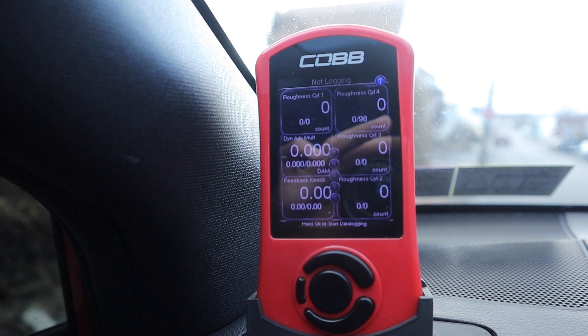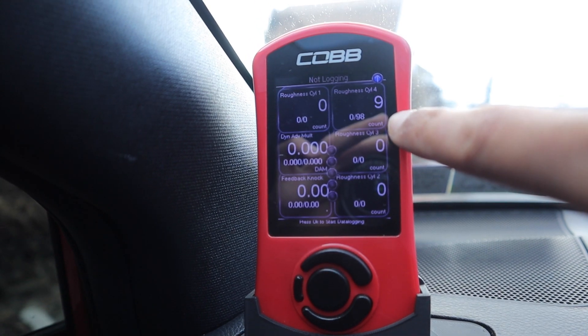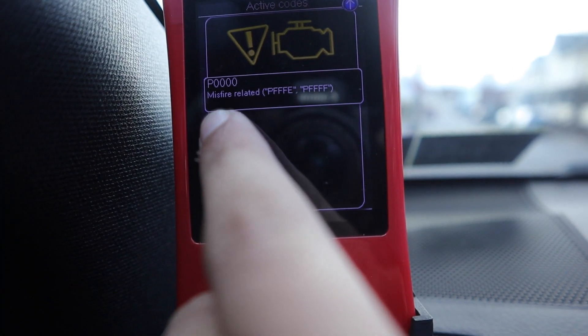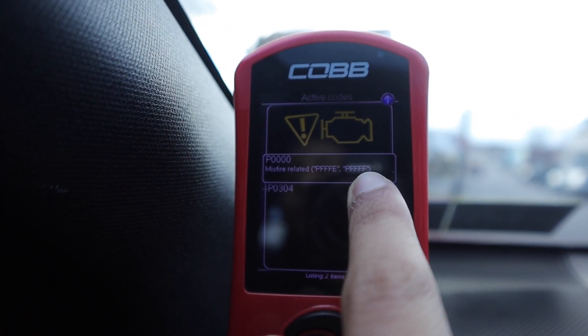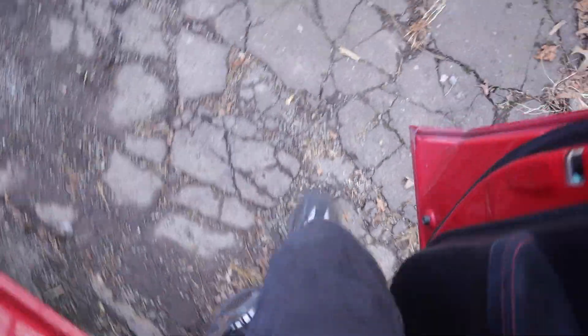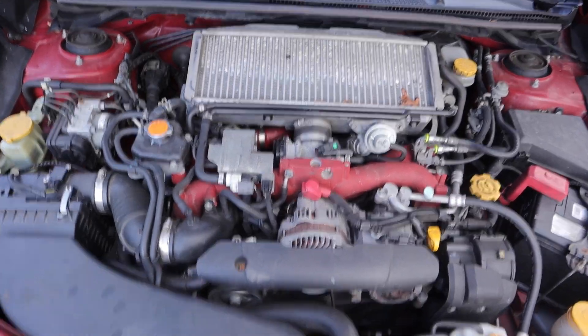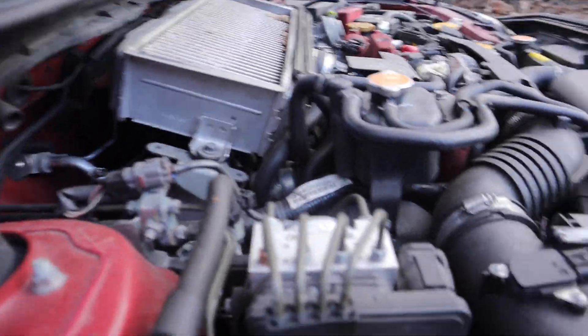But as soon as it hits idle again, it's missing really bad — throwing misfire-related codes PFFFЕ and PFFF F, and then throwing my cylinder 4 misfire detector. You can hear it. I also have an exhaust leak, so that's my own oopsie. But you can see the motor vigorously shaking — I don't know how well you guys can see the vibration, but she's missing alright.